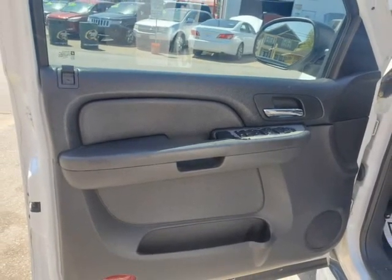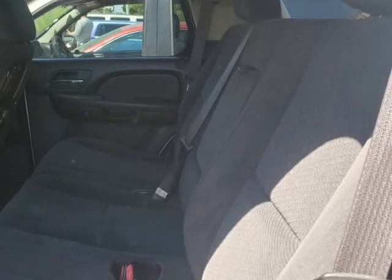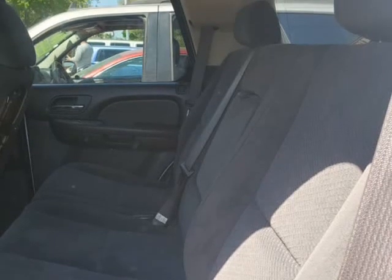With chrome accents, alloy wheels, heated mirrors, running boards, roof rails, and a commanding stance, this Tahoe is sure to stand out from the crowd with ease inside our LT1.